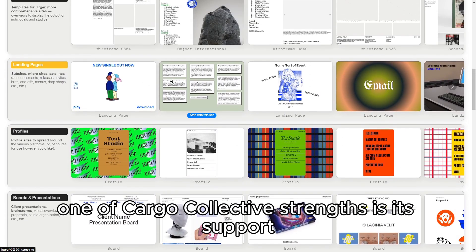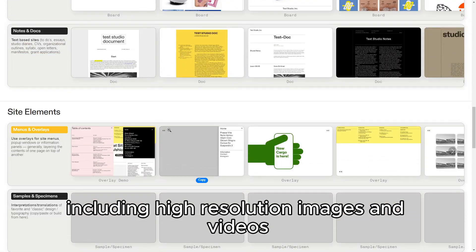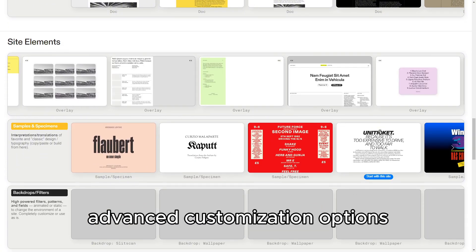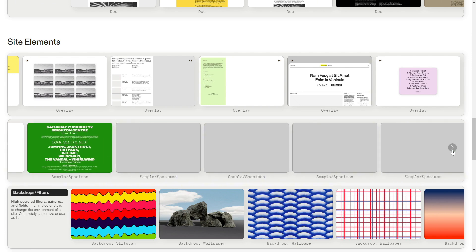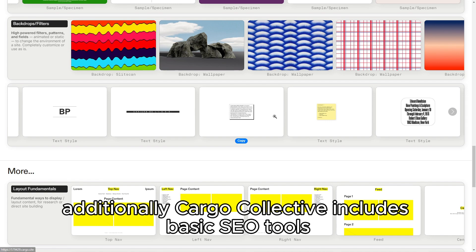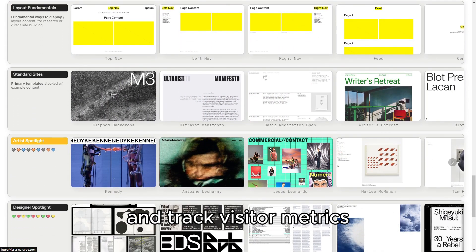One of Cargo Collective's strengths is its support for multimedia content, including high-resolution images and videos, which is crucial for showcasing artistic work. The platform also provides advanced customization options for those comfortable with HTML and CSS, offering greater control over the design and functionality of their site. Additionally, Cargo Collective includes basic SEO tools to help improve your site's visibility and track visitor metrics.